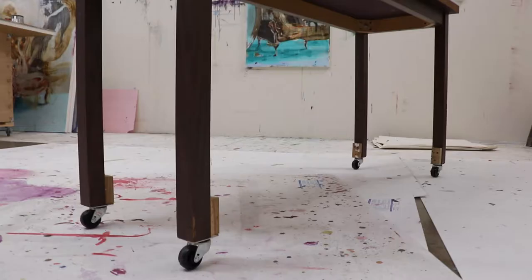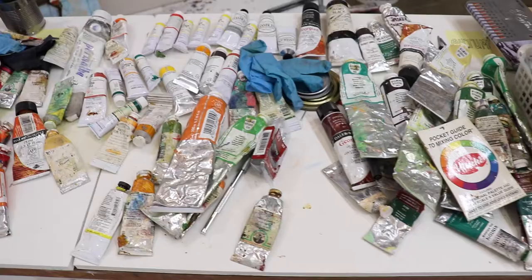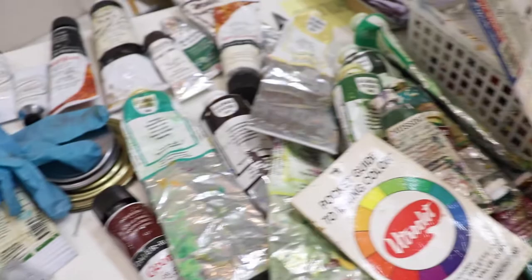I added some wheels so it is easy to move around the studio. On top of the table you can see oil paints. At first you may think it takes ages to find the color I need, but it's not as bad — it usually takes a couple of minutes. I am working on better organization, trust me. It's a marathon, not a sprint.